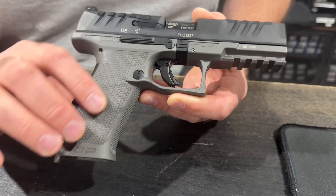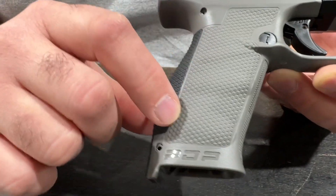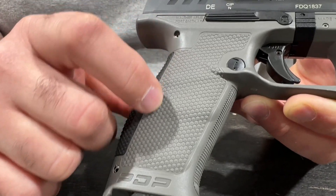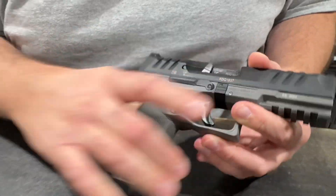Let's talk about the texture. This texture really reminds me of some of the earlier PTR grips — the way they have the circles in there. This is set up for super great traction. This just bites your hand.